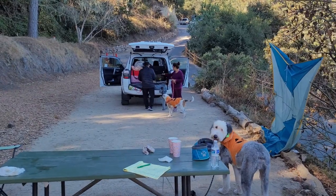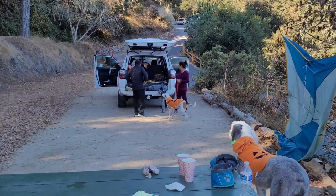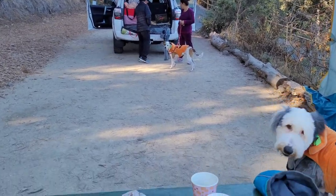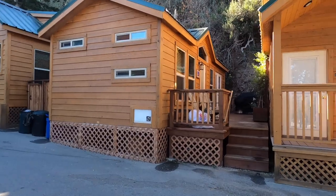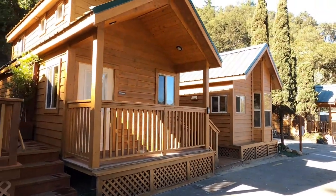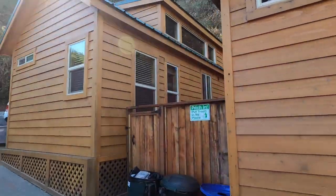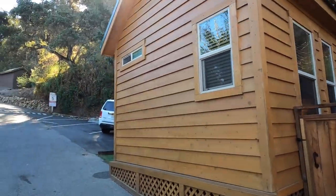If you're camping with dogs, you will be charged a $5 pet fee per day and a maximum of two dogs are allowed per reservation. Pets are allowed in your camping area and RV, but they are not allowed in cabins, luxury tents or gazebos. If you're interested in staying in a luxury tent or cabin with your dogs, make sure to watch my glamping video at Mendocino Grove.